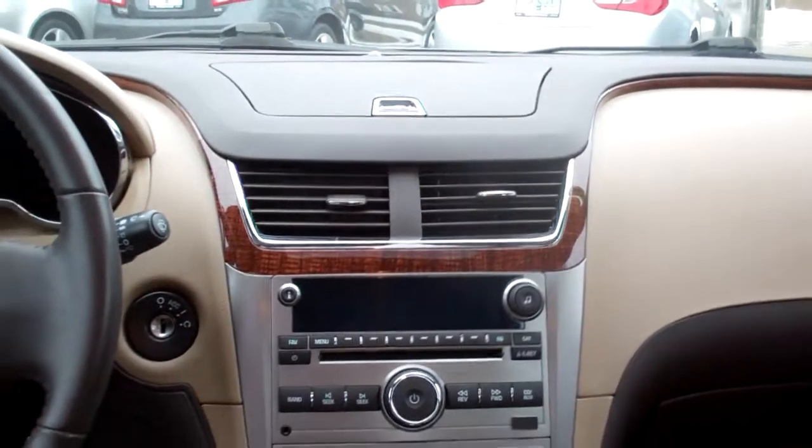You got power outlets back here, cup holders right here. Power windows and door locks for the passenger. Nice sleek dash line with wood trim throughout it.